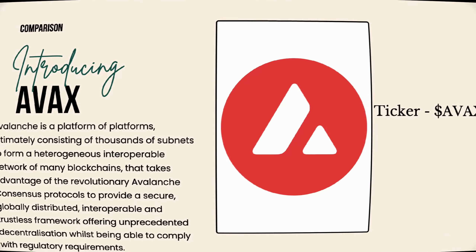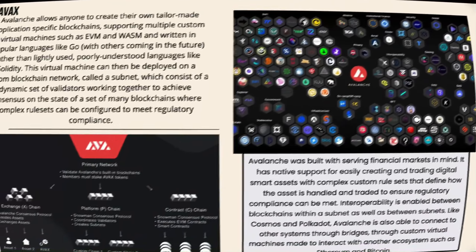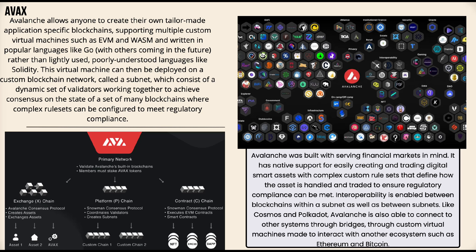Last but not least, taking a look at Avalanche, also known as AVAX — the ticker is AVAX. Avalanche is a platform of platforms, ultimately consisting of thousands of subnets forming a heterogeneous, interoperable network of many blockchains. It takes advantage of the revolutionary Avalanche consensus protocol to provide a secure, globally distributed, interoperable, and trustless framework offering unprecedented decentralization whilst being able to comply with regulatory requirements.